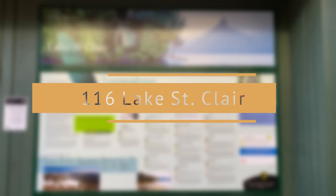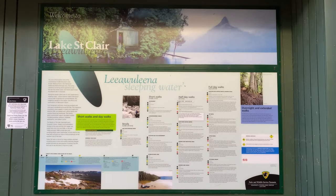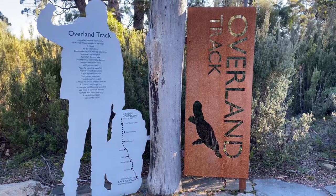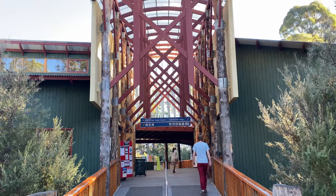Lake St Clair is a natural freshwater lake located in the central highlands area of Tasmania. It is one end of the Overland Track and has a visitor center, a lodge, and a cafe near the lookout.